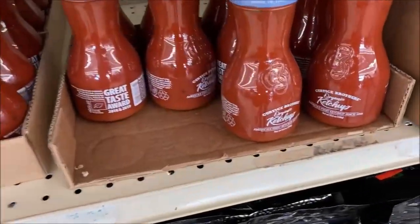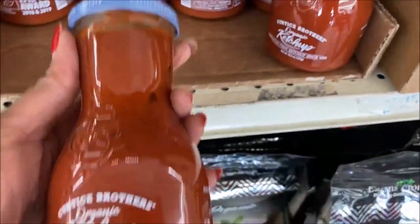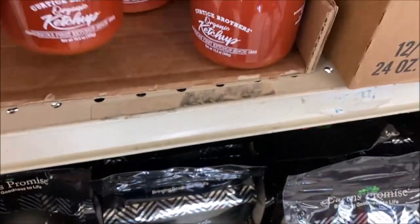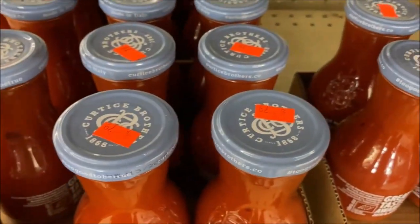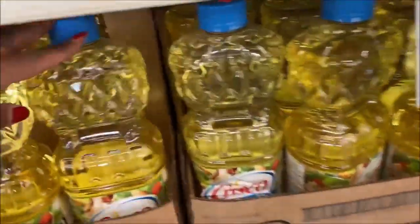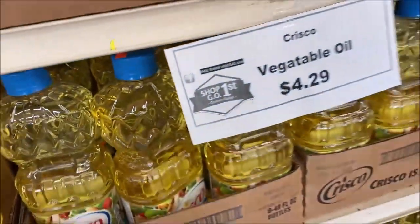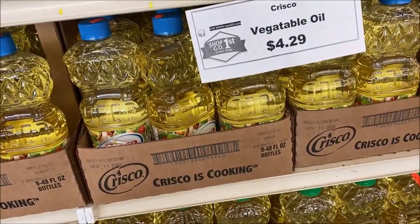This is absolutely adorable — it's ketchup in a little jar. Isn't it cute? I'm a little bit more practical than that, but they're only 79 cents. I'm very glad my family stocked up on Crisco last time because it was three something. It's now $4.29, which still isn't a bad deal because it's a name brand. Mustard still holding at $1.00.